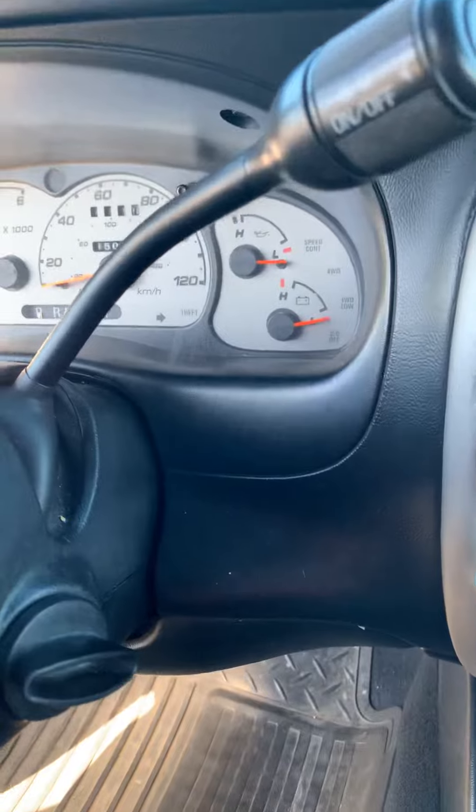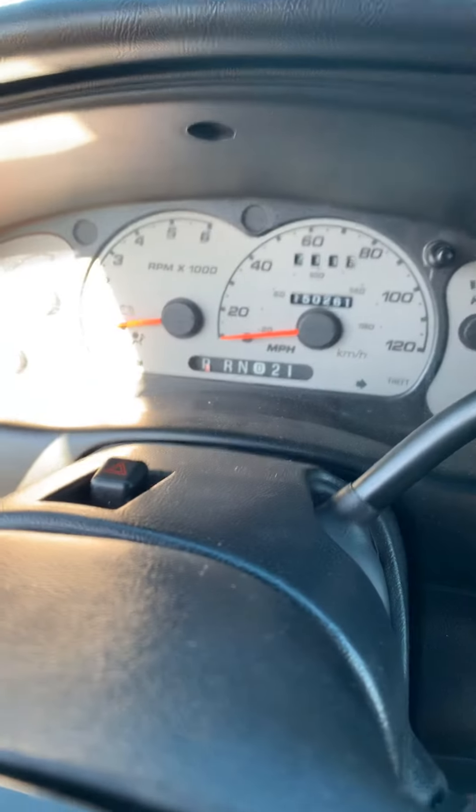As you can see, it is an automatic right here — just park, reverse, neutral, and drive.